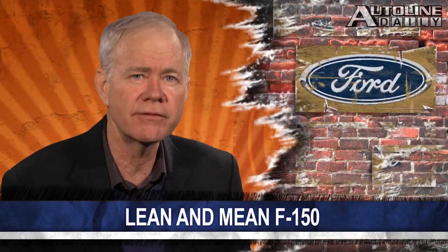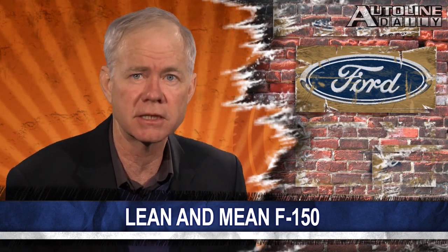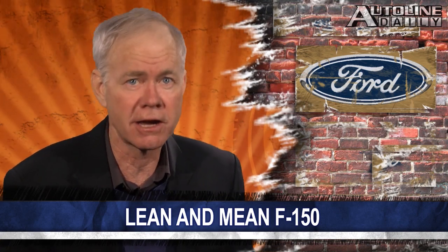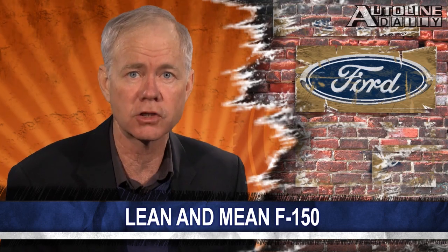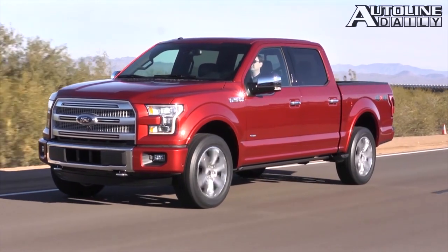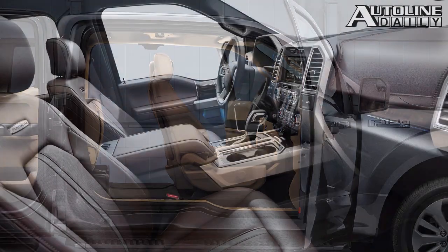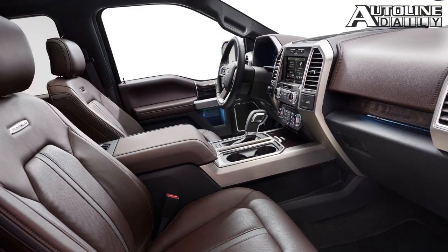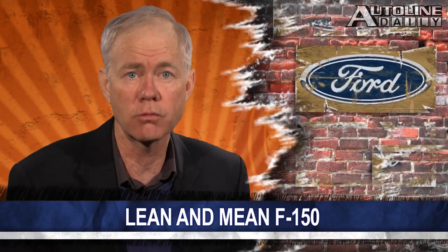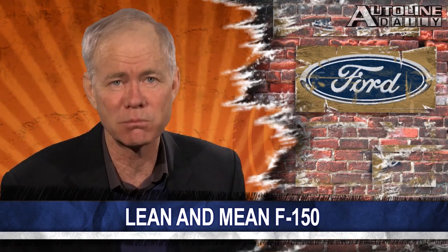The new Ford F-150 is 700 pounds lighter than its predecessor thanks to its aluminum-intensive body. But that's not the only area where Ford cut weight on the truck. It was able to shed 30 pounds just from the front seats with the use of high-strength steels. The automaker enlisted help from about a dozen heavyset men to get in and out of the trucks to test and improve the durability of the seats, resulting in a lighter seat along with tougher leather that can withstand a constant beating.